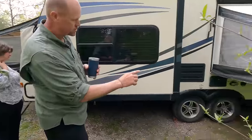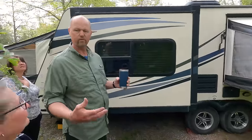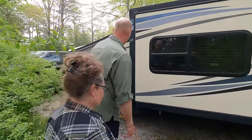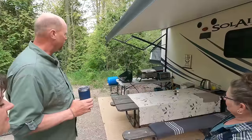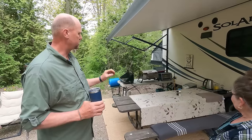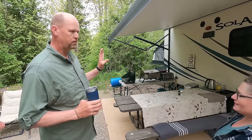It does have an outdoor shower — you can kind of see it underneath there. If the comfort station line is too long, or you come back from the beach, you can clean your feet off. Hot and cold water is right here. Our setup is almost the same every time we go camping. We primarily do all our camping outside still — cooking, dishes, everything out here. If it's a real rain, then we'll cook inside, but typically we're always out here.